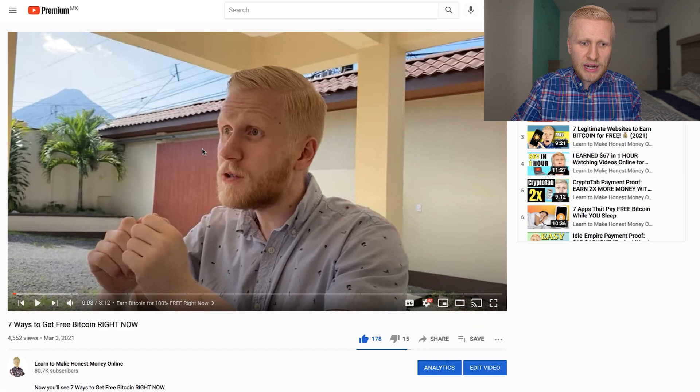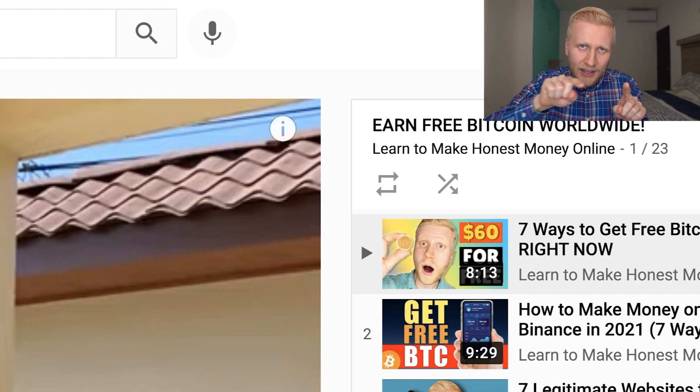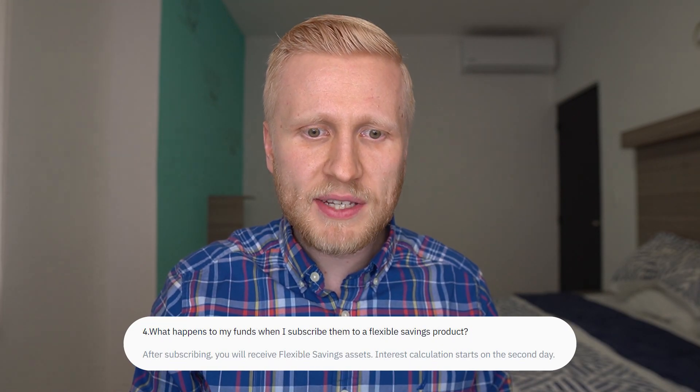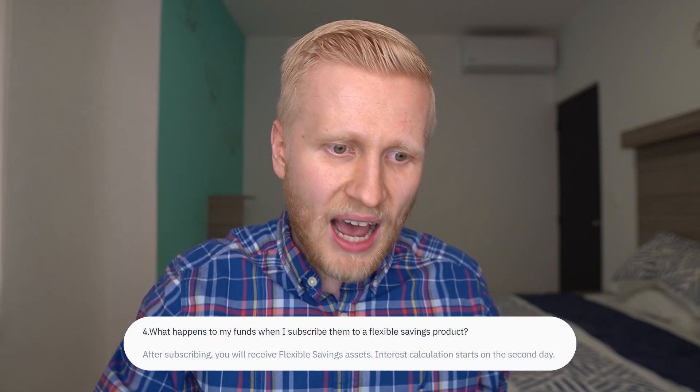I want to mention that in my playlist 'Earn free Bitcoin worldwide,' you will see numerous different platforms in addition to Binance where you will be able to earn Bitcoin worldwide. Now, after you've watched this video and learned about Flexible Savings, you'll want to dive into that playlist. When will you start earning interest? Binance answers: after subscribing, you will receive Flexible Savings assets. Interest calculation starts on the second day — so as I explained, it may take one to one and a half days, then you will start making money.